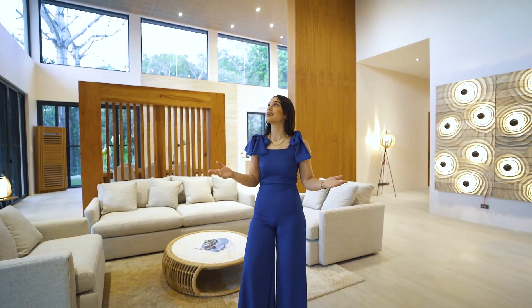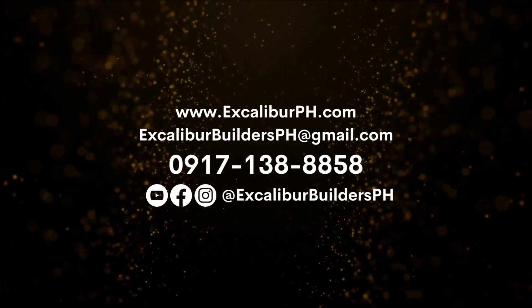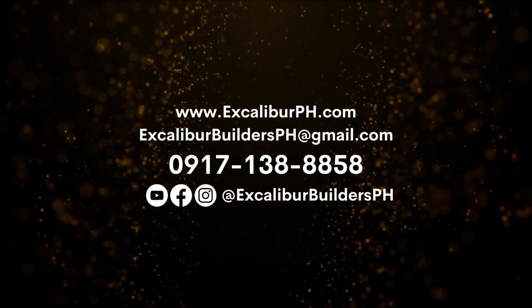Trust Excalibur Builders to create a home that will stand the test of time. Call 0917-138-8858 now to learn more.